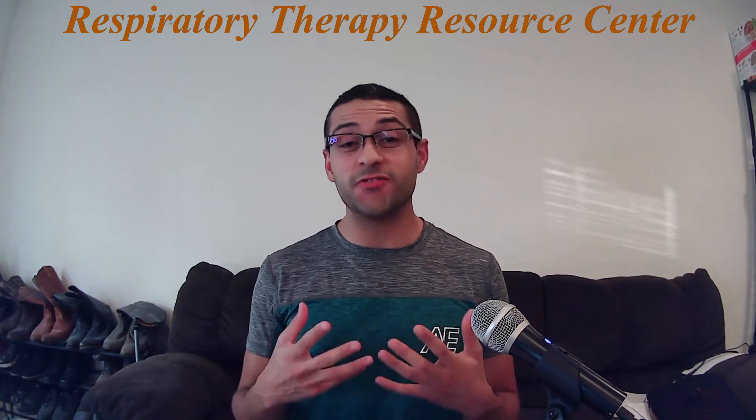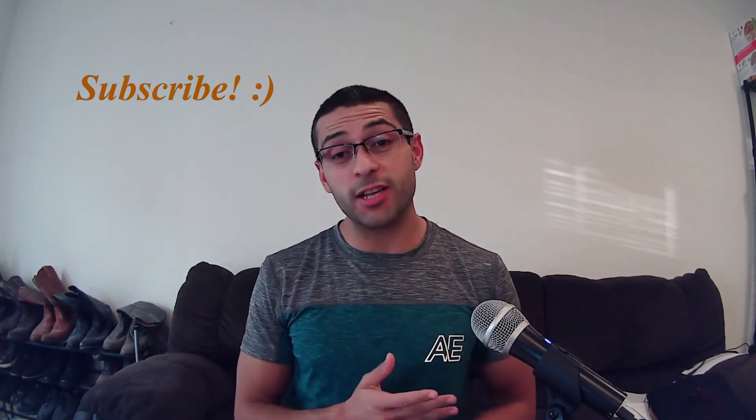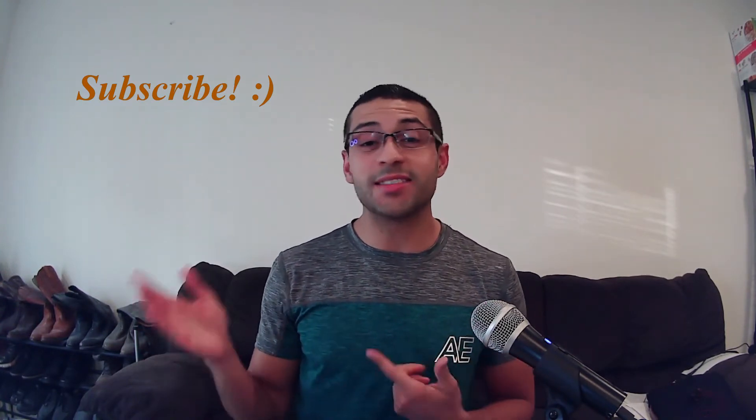Hey guys, welcome back to the Respiratory Therapy Resource Center. Thank you so much for clicking on my video today. If you can do me a favor and subscribe to my channel, I would greatly appreciate it — just click on that bottom right-hand corner and hit subscribe. And if you haven't already, please take a look at my website, respiratorytherapyrc.com, for any updated ebooks that I've uploaded.